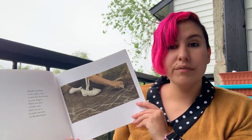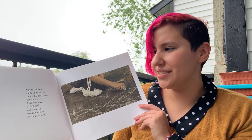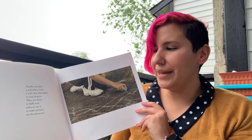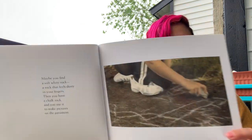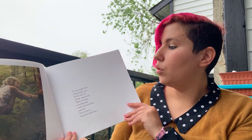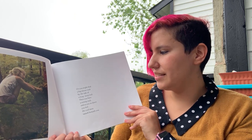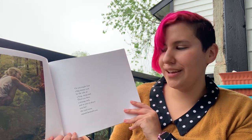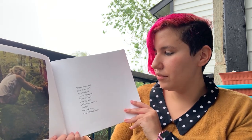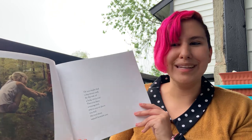Maybe you find a soft white rock, a rock that feels dusty in your fingers. Then you have a chalk rock, and you use it to make pictures on the pavement. I know how much you guys love chalk rocks. Or you might find a big mossy rock by the side of a long, steep trail. Then you have a resting rock, and you sit down, and as you sit down, you feel the cool moss squish beneath you.